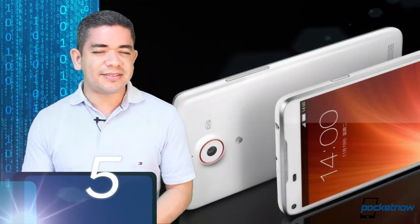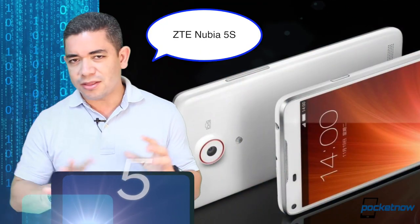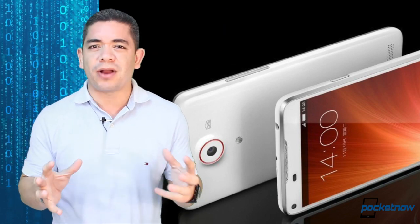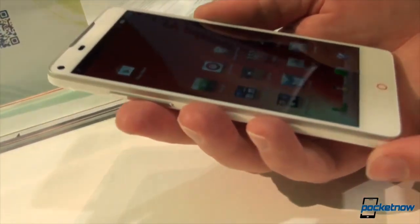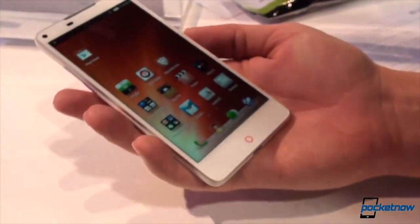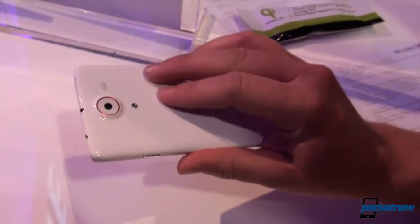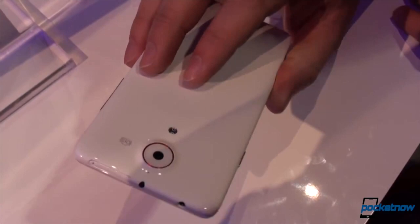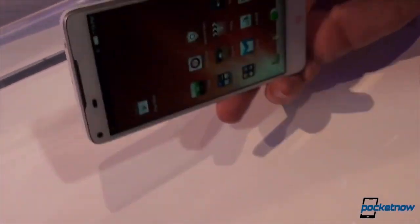Number 5 is the ZTE Nubia 5S, and no, you're not in the wrong video. This is actually a phone that we did like, and it's interesting. The whole team is surprised that we actually liked a ZTE phone for the first time. Even though the Nubia 5 wasn't a bad phone, it wasn't a great phone, and what they did was pretty much fix everything we didn't like about it. We get a better camera, optical image stabilization, and great photo quality.